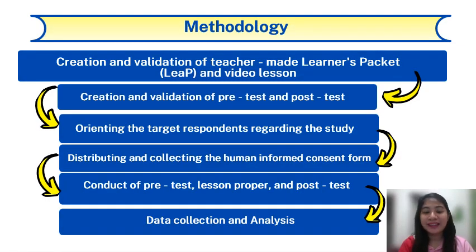For the methodology, the first thing we did was the creation of the teacher-made LEEP and video lesson. Pre-test and post-test with 10 items each, and supplementary activities included in the LEEP under the topic circles, were developed next. These tests, the LEEP, and the video lesson were submitted and checked by the master teacher and head teacher in math for validation. Orientation and distribution of the human-informed consent form of the target respondents, specifically the Grade 8 students, were done. Next, the pre-test was administered to students before the lesson proper. Then the students read the LEEP and watched the video lesson. Afterwards, the post-test was administered to the learners. Lastly, the data were collected and analyzed.